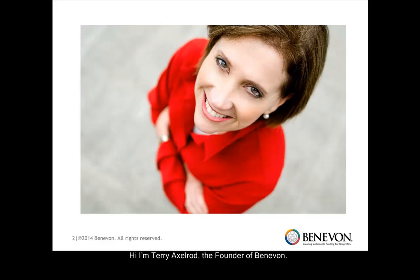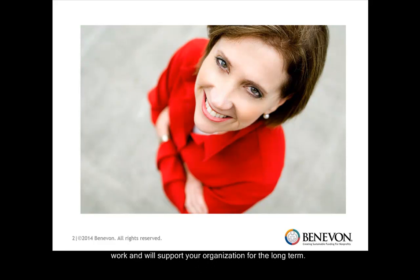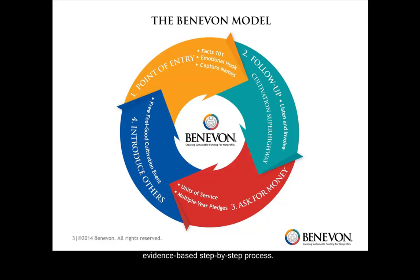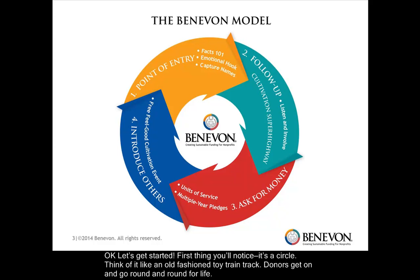Hi, I'm Terry Axelrod, the founder of Benevon. Thank you for joining me for this brief overview of the Benevon model, a systematic process for engaging and developing relationships with individual donors who truly believe in your work and will support your organization for the long term. This model was developed at an inner-city school and can be customized to any organization committed to getting off the year-to-year fundraising treadmill and willing to follow this evidence-based, step-by-step process. Let's get started.